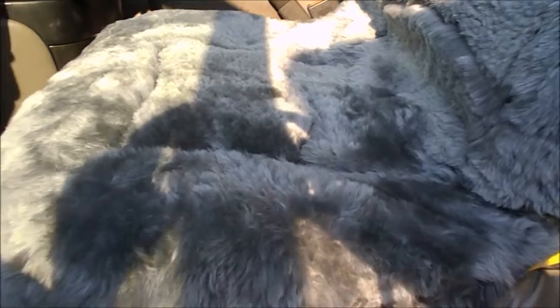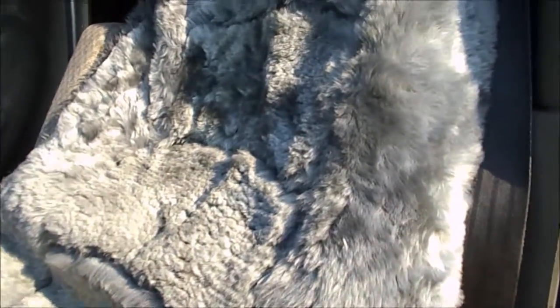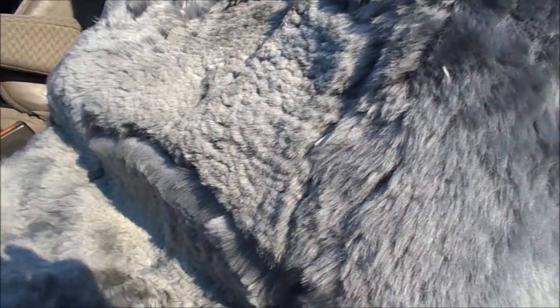It's very soft, very comfortable. I think it would be best in the winter, but it says that it keeps you cool in the summer and warm in the winter. It's very nice, thick, furry, and a very pretty shade of grey.